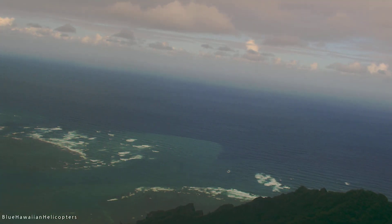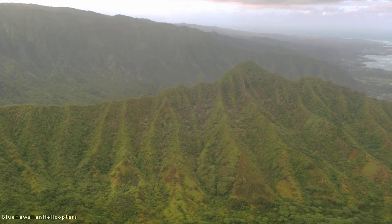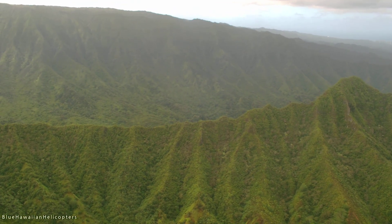Below us here on the right side is Kahana Bay — it's a beautiful little beach with a really nice setting between the mountains. It's a state park and it's usually not all that busy down there.